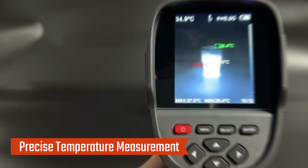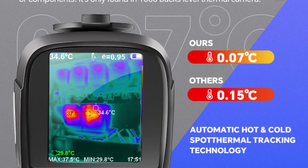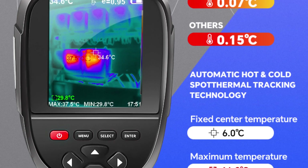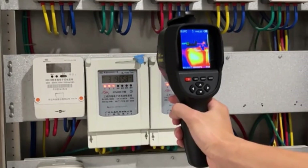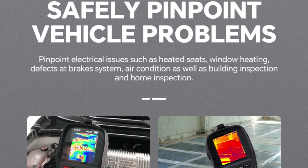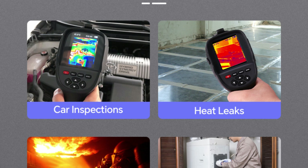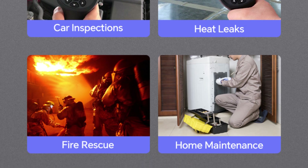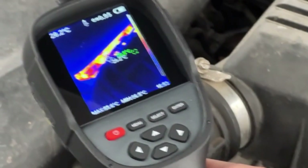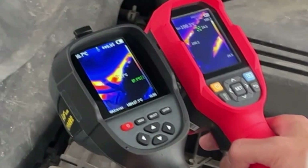Precise Temperature Measurement: The imager operates within a temperature range of -20°C to +550°C (-4°F to +1022°F), with an accuracy of ±2°C or ±2% for most ranges, and supports switching between Celsius and Fahrenheit. Enhanced Sensitivity: With a 50mK NETD and a 12µm pixel size, the RX500 offers high sensitivity to detect even minor temperature changes, ensuring precise measurements in sensitive environments like PCB testing and water pipe inspection.